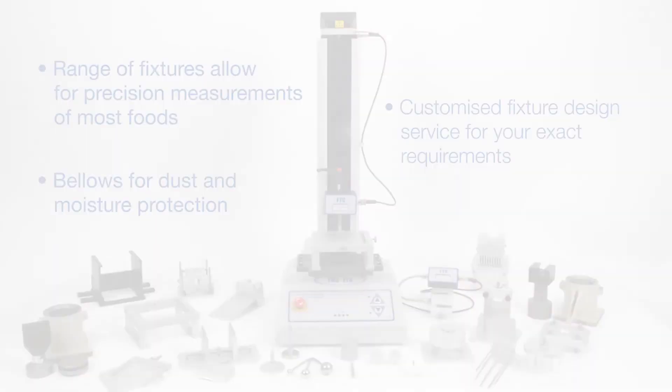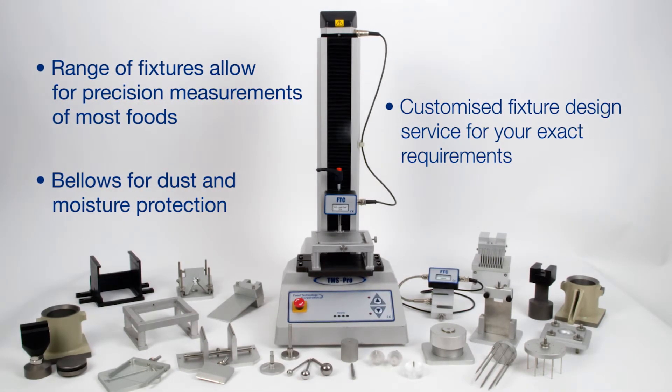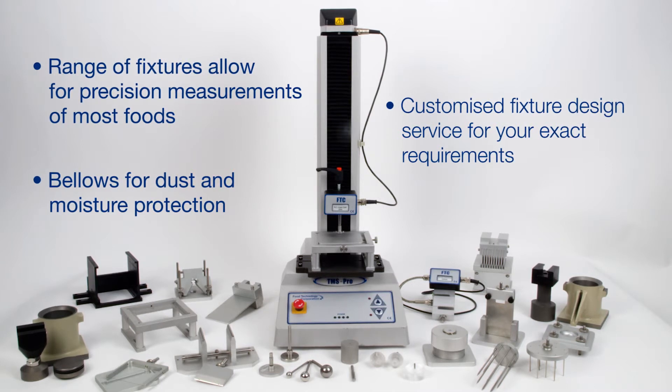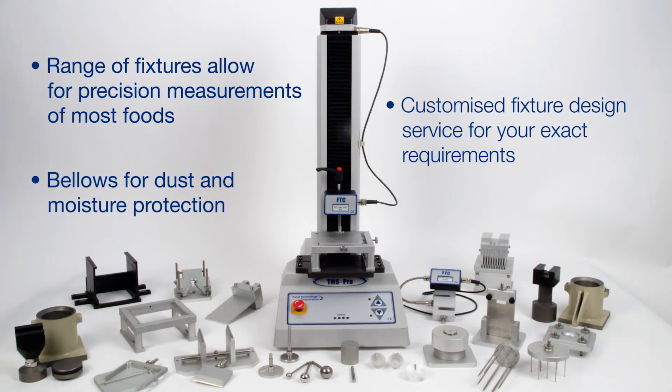Food Technology Corporation offers a wide range of standard fixtures for precise measurement of most foods. We also have many years experience in designing and making customised fixtures.